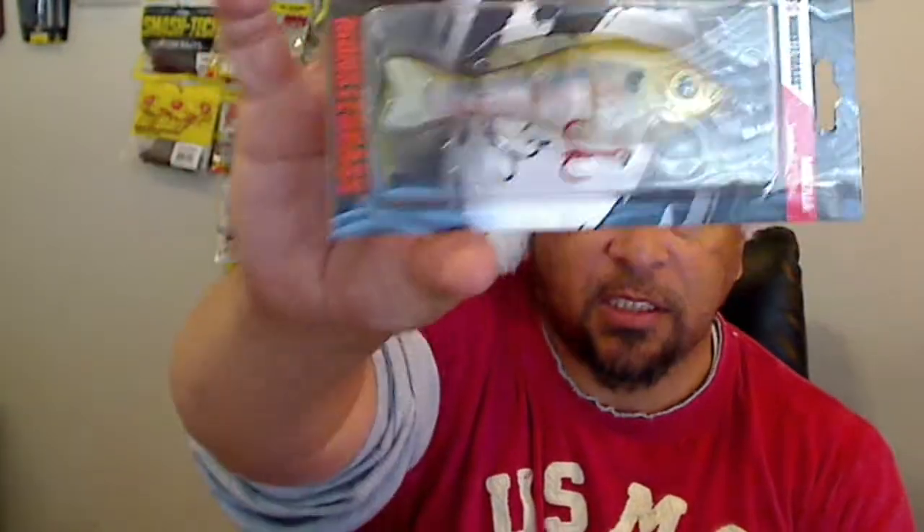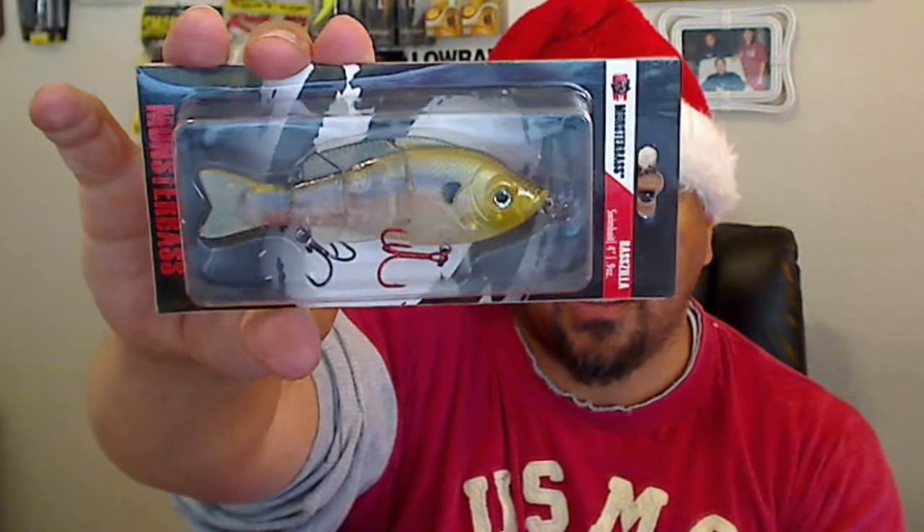Here we have a Monster Bass Basszilla four-inch swimbait — weighs nine ounces. Sorry for the glare. Nice little swimbait — may have to try it. I notice now some of them are even starting to put blood-red hooks on them already.